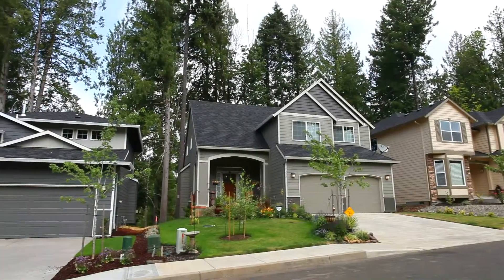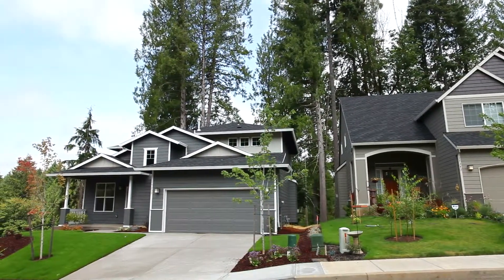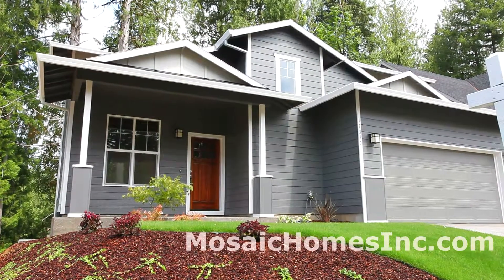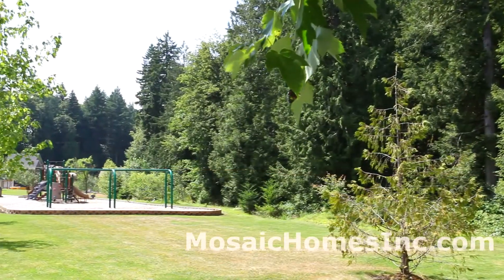Welcome to Salmon Creek Estates, an upscale development in Sandy, Oregon, where you'll find this new two-story home built by Mosaic Homes. With a backdrop of old-growth trees, it's a quiet area with a half-acre park and creek.